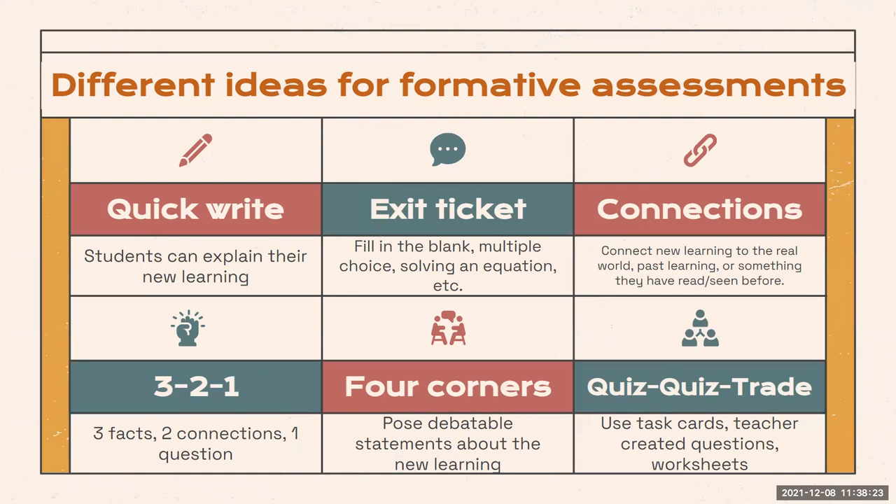Quiz-quiz trade can help students review new material with their peers. This is a Kagan structure — Ronnie Wink is the Kagan queen, so if you have questions, shoot her an email. The overall routine is: the teacher signals every student to stand up, hand up, and pair up. Students choose partner A and partner B. Partner A quizzes partner B, partner B answers, and partner A praises or coaches. Then they switch roles. This can happen for as many rounds as you have time for and is a great way to review material you just taught.